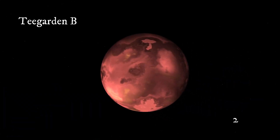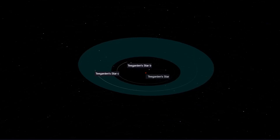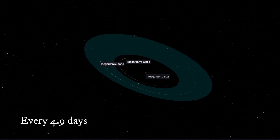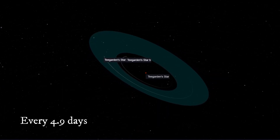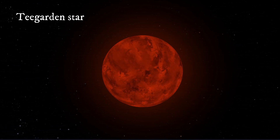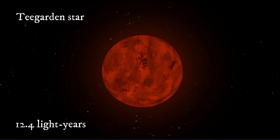One of them, called Teagarden b, was found in 2019. This is a super-Earth that orbits an M-type star every 4.9 days at a distance of 0.0252 AU. The Teagarden star is one of the closest stars to our solar system, located about 12.4 light-years away from us.